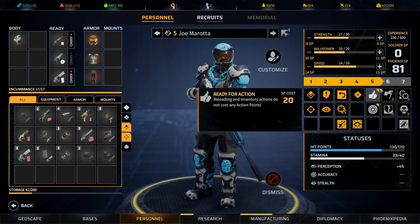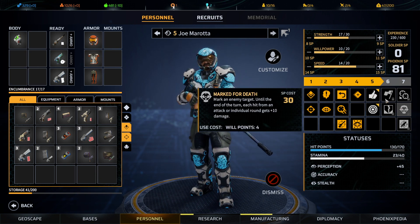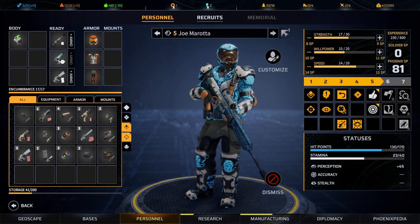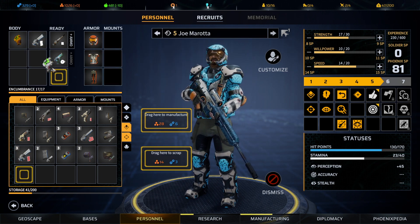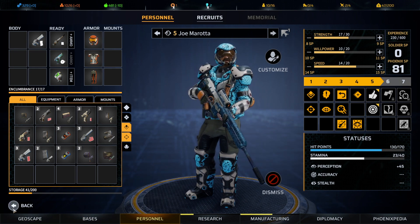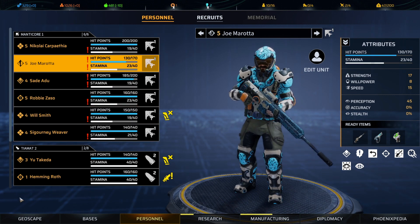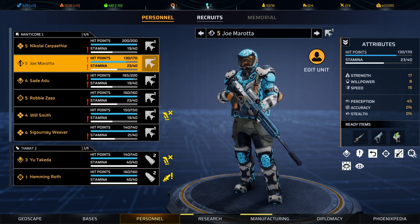The challenge of multi-classing is not having enough skill points to go around — I want it all. What I will do is park the new Jericho weapon here. Let me double check — yes, Joe, you are one of the two that is injured, so we're going to want to get you healed up as soon as possible. Do we have an extra med kit we can throw your way?